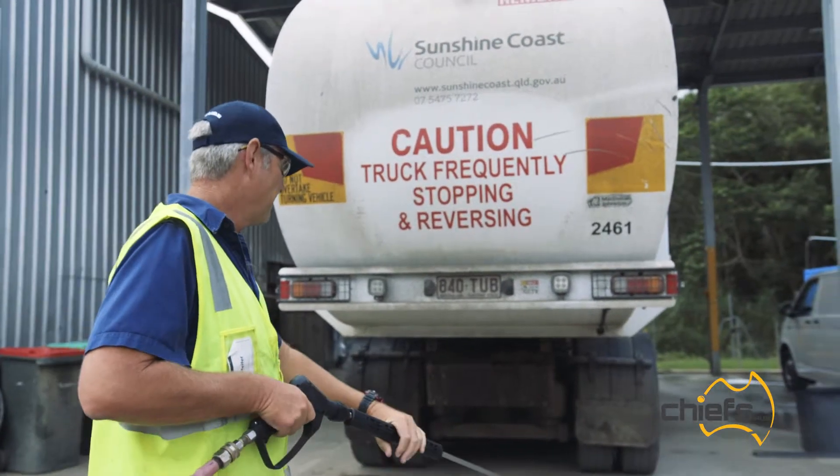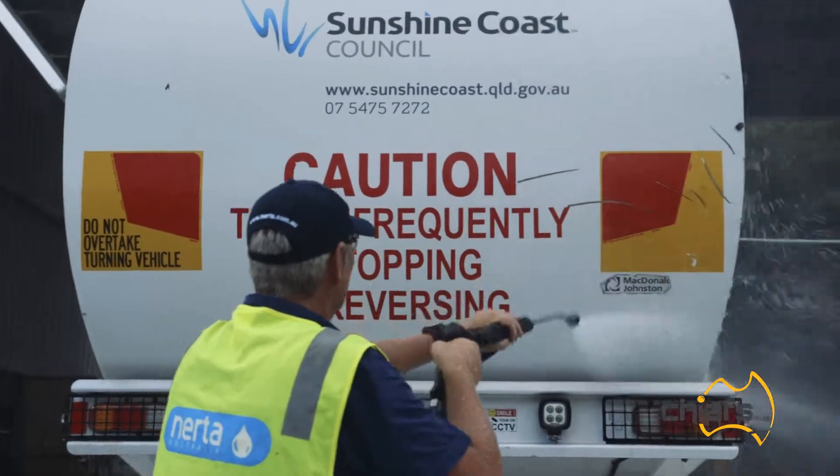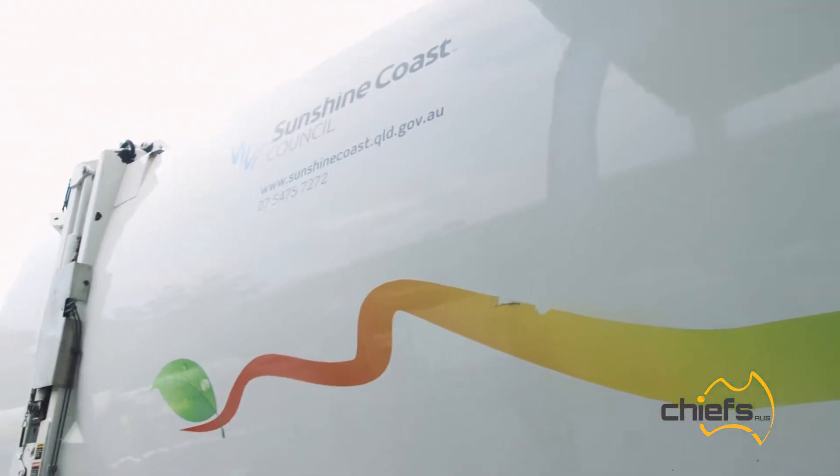Using the Duowash system, your first benefit is time. We could clean a vehicle like this in probably half an hour to 40 minutes, getting it close to 100% clean, whereas generally the guys in this yard take two to three hours to clean this vehicle by hand with a bucket and a broom.